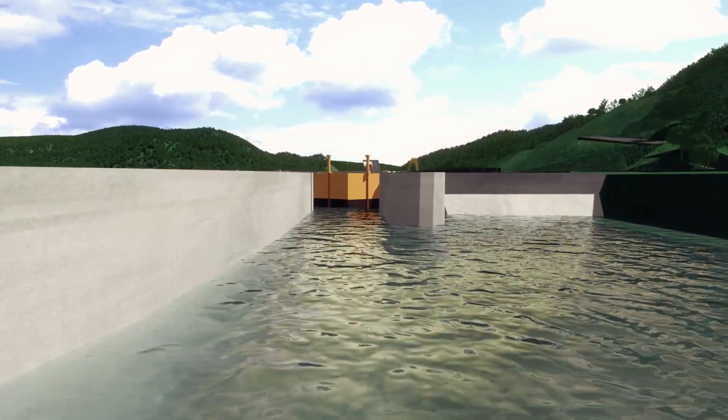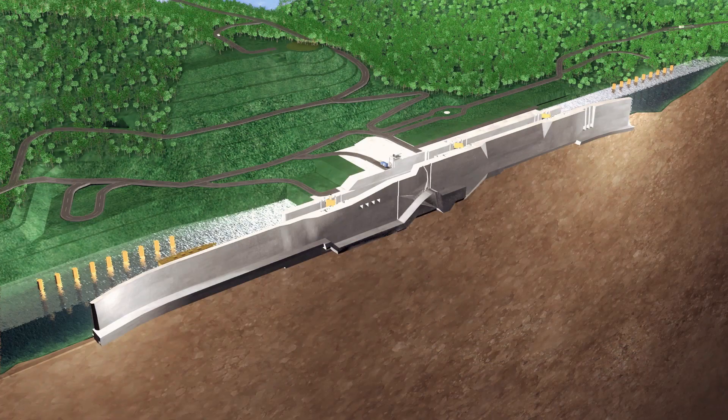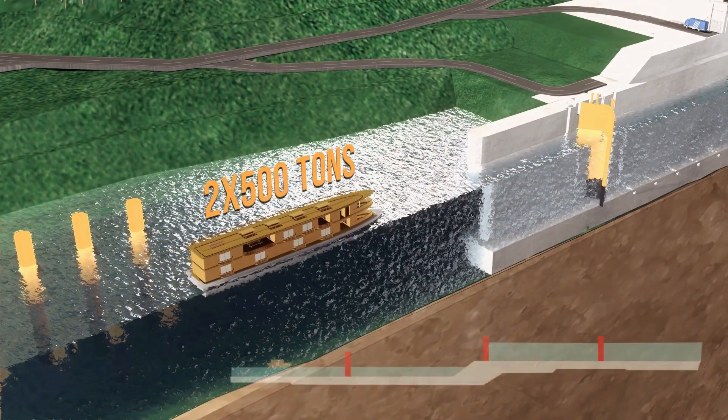The navigation lock extends over a total of 12 meters in width and 700 meters in length. When completed, it will be able to accommodate two 500 dead-weight-tonne ships at a time.